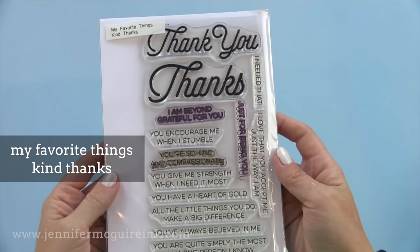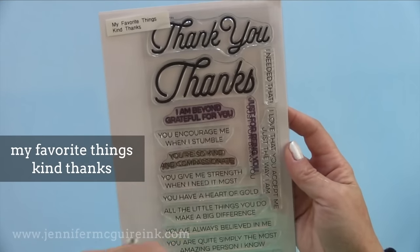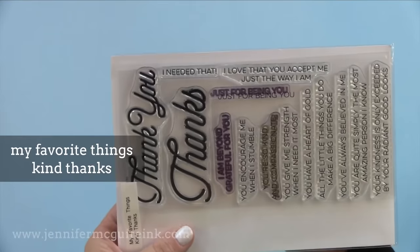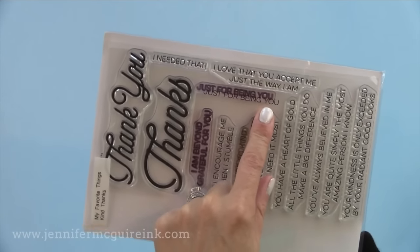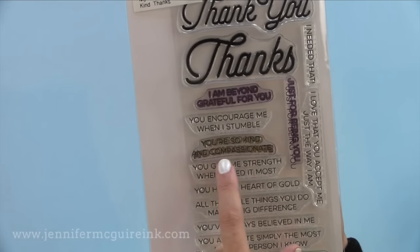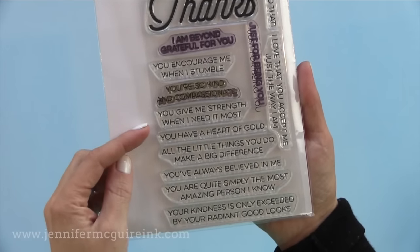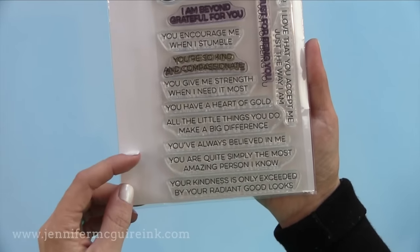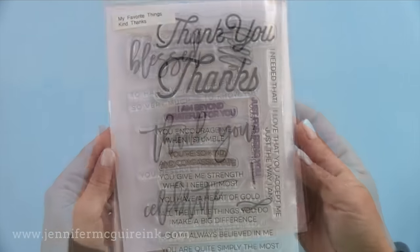Now we have another from My Favorite Things — this is Kind Thanks. I make a lot of thank you cards. I really like that this offers thank you and thanks in different sizes at the top, and then many sentiments you can team up with it or use separately. I also like that you can use some of them on the inside of the card. I do include the matching dies for this on my favorites list of dies for the year, so you'll see that tomorrow.